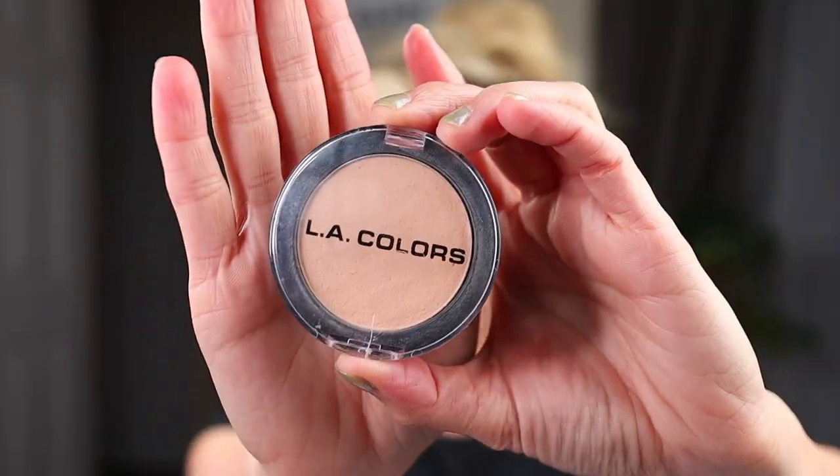Last but not least is setting powder. I've tried Wet n Wild setting powders like the Photofocus and Coverall, and they're great. But something you can readily find are the LA Colors setting powders, and they're good. My favorite is the one with the clear cap, in shade Light — this is honestly my go-to setting powder out of all the setting powders I have. If you've been passing over the LA Colors setting powders, give any of them a try. I've had really great luck with all of them.